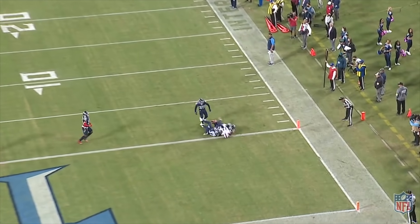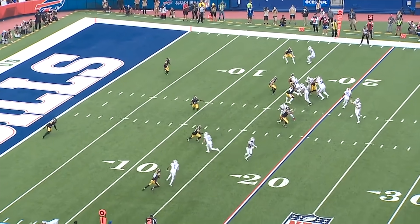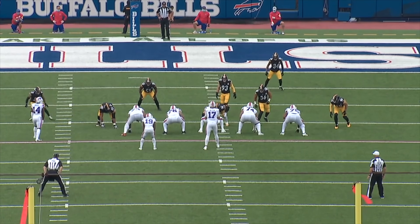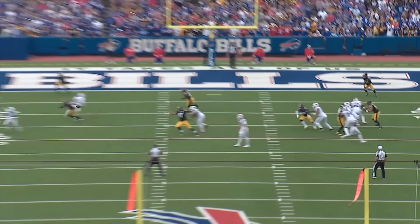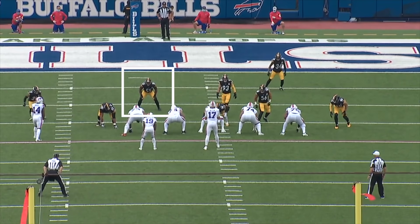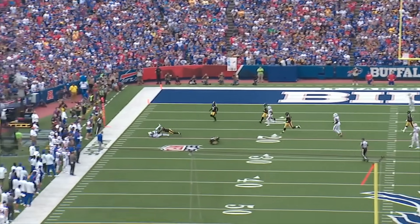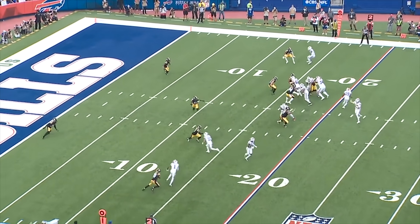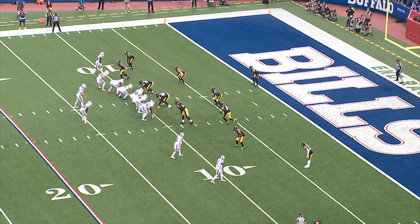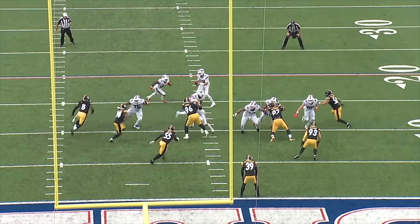These numbers or leverage reads have been a mixed bag. Here Allen believes the Bills have a 3-on-2 out wide to Diggs, but he doesn't account for the Steelers playing a two-high coverage with their corners squatting. The receivers are running routes, so the Bills aren't getting a hat on a hat. Maybe Allen should have handed it off, or turned it into more of a screen to pick up blockers. Either way, the execution was not good. On this play, Allen looks to get it to Beasley, but the Steelers get in the passing lane to deter the throw, forcing Allen to keep it — and the play is minimized.